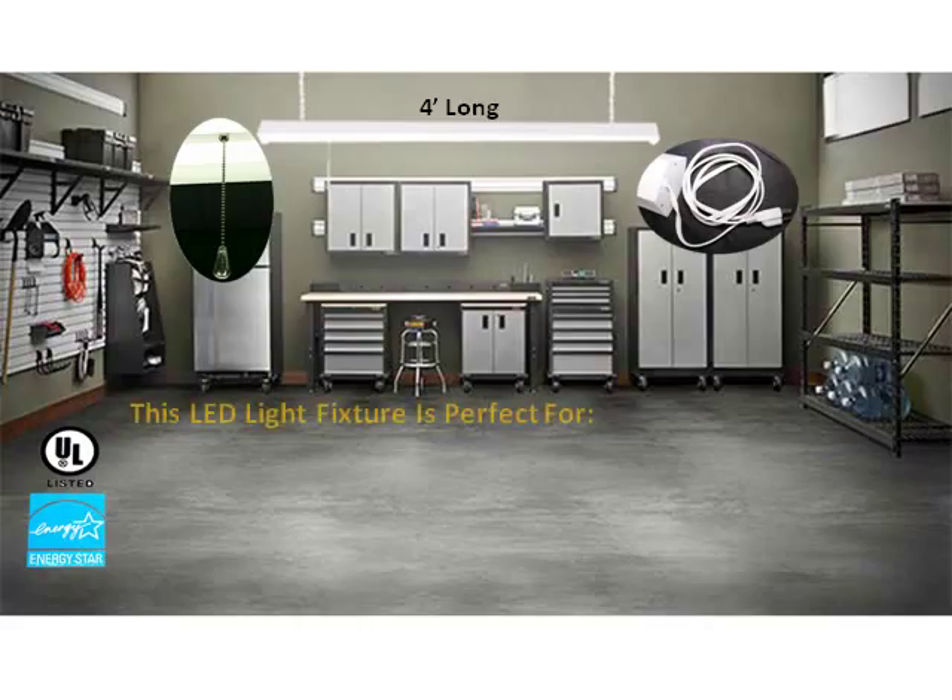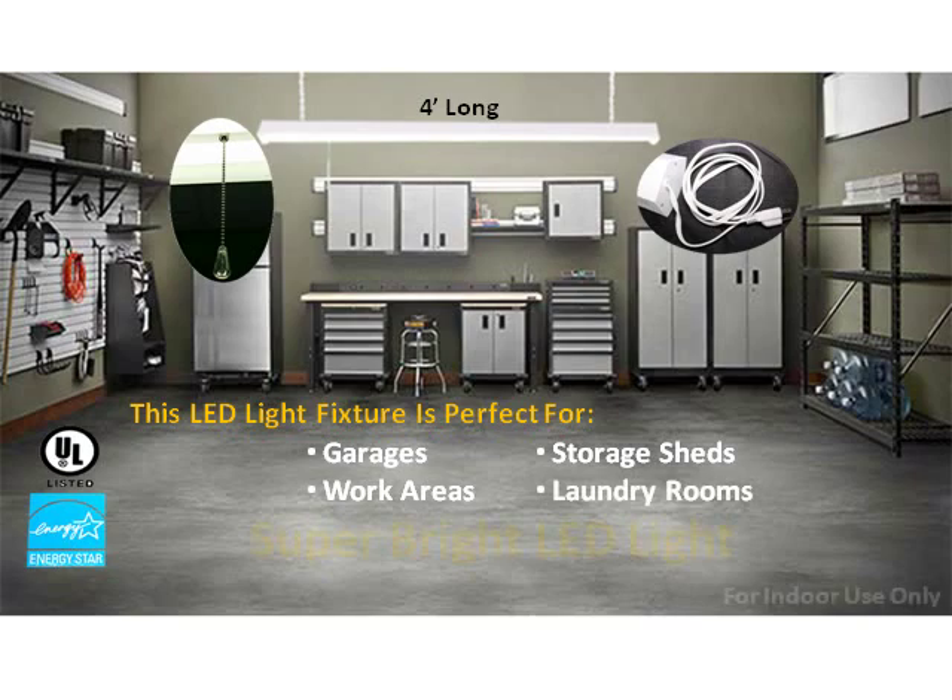It's perfect for garages, work areas, storage sheds, laundry rooms, or any area where you need a super bright LED light.